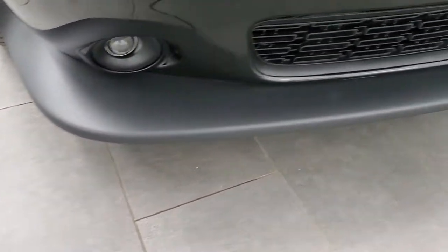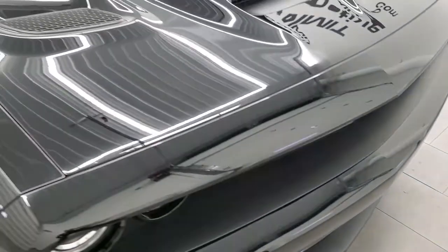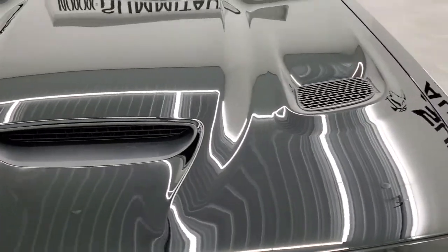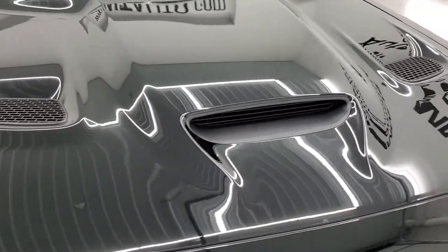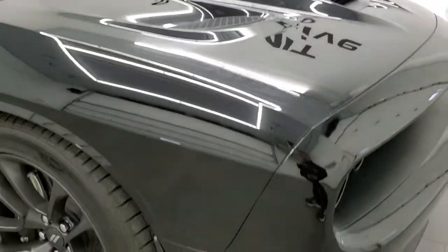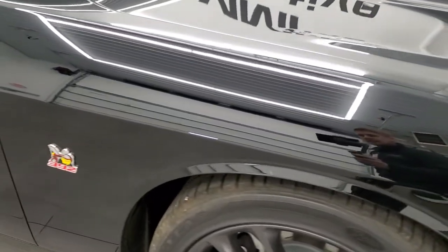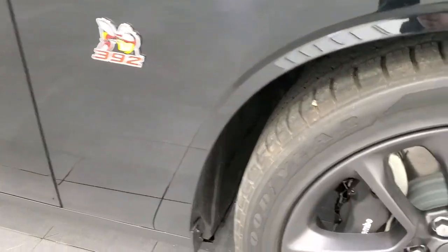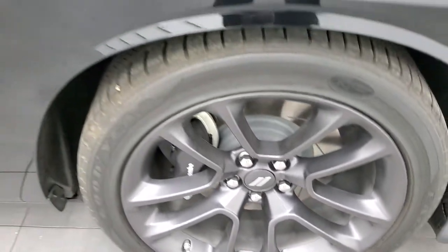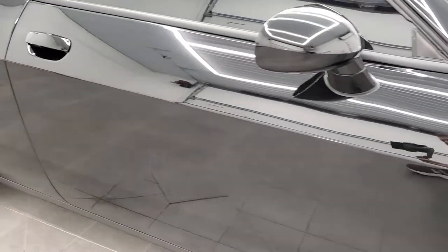Front bumper is absolutely perfect — hasn't been drilled into or anything like that — and the lower valence is very nice as well. You get the cowl induction sport hood, and that is in excellent shape. Passenger side front fender has no dents or dings, and the passenger side rim has no scuffs or scrapes. As you go down this side of the car, take note of how clean the body is and how reflective and mirror-like that paint is.